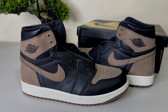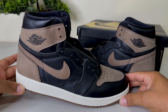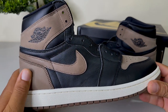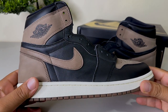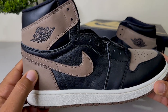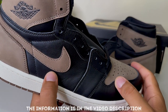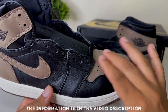It came from across the water — information is in the video description in case you want to get these shoes early. On these we have a brown nubuck material. On the retail it's not suede, it's more like a nubuck, and it looks good, feels good. The quality here is really really good.